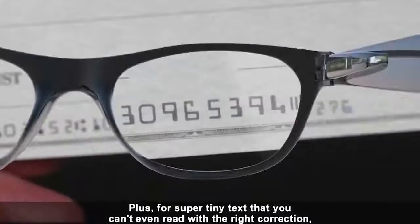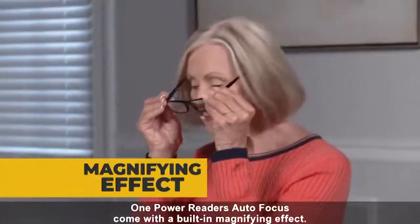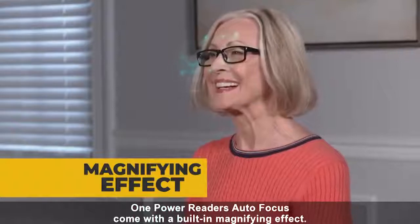Plus, for super tiny text that you can't even read with the right correction, One Power Readers Autofocus come with a built-in magnifying effect.